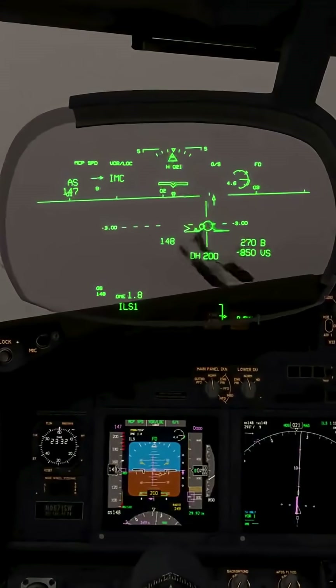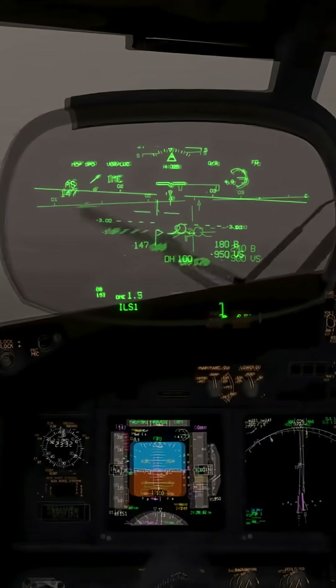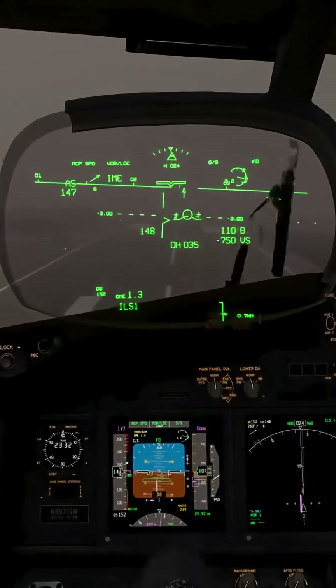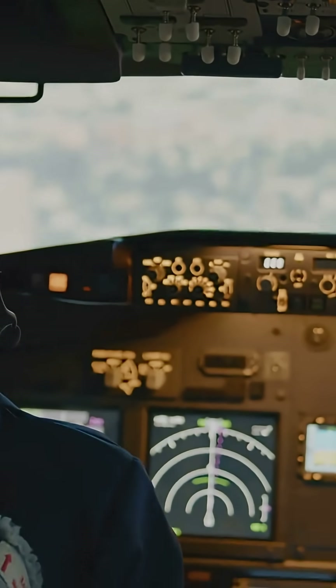ILS has categories: CAT 1, 2, and 3. With CAT 3, you can literally land blind with no runway in sight until you're just feet above it. It's like landing a plane with x-ray vision, only better.